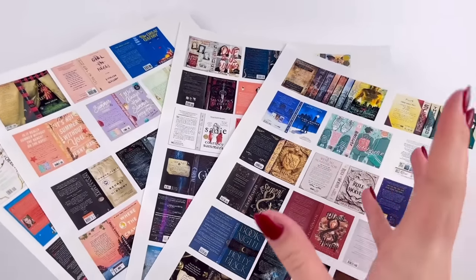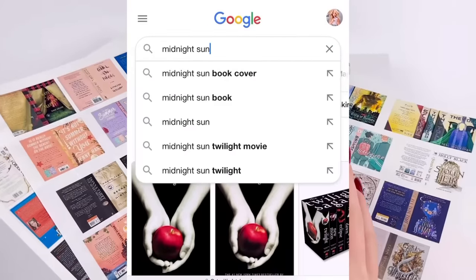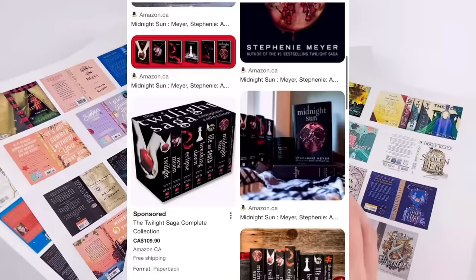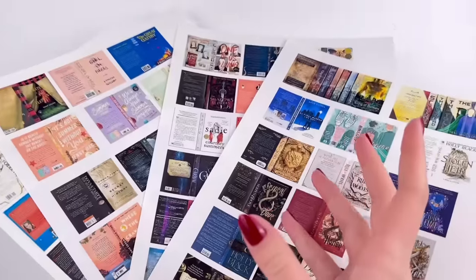If I can't find a book I'm looking for on Pinterest, then I'll just go to Google and search up the front, back, and spine, and then kind of put them all together. This is a lot more work, but it does work well.